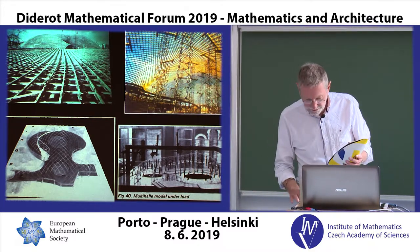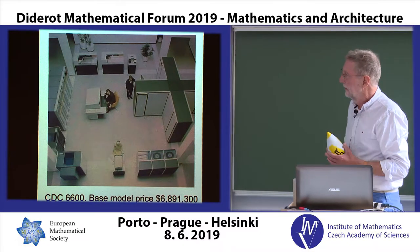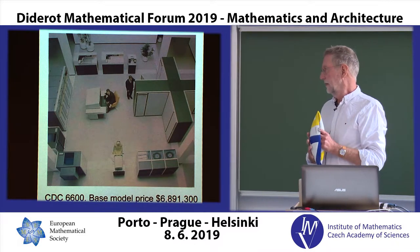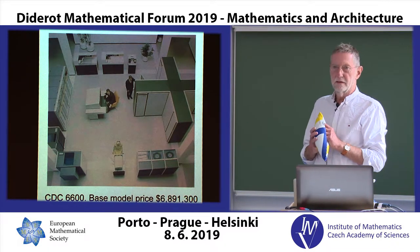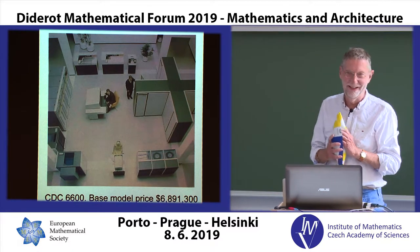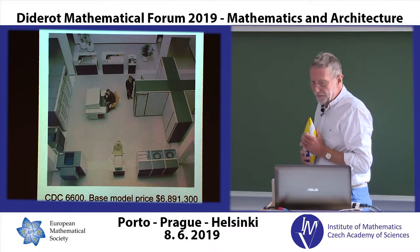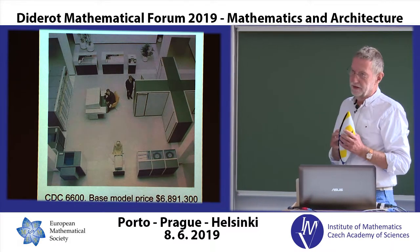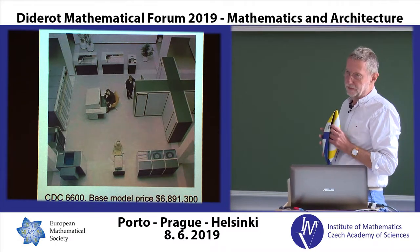We did also use a computer — a CDC 6600. Those sorts of computers. And of course a computer like that is much, much less powerful than a mobile phone.